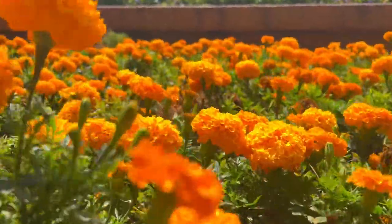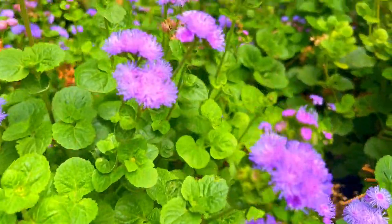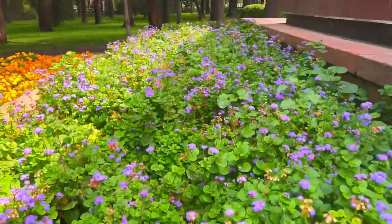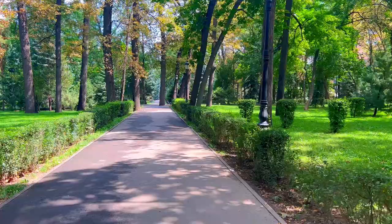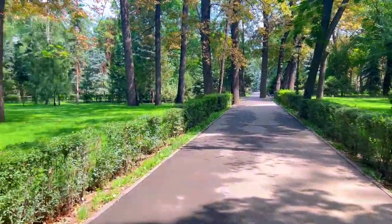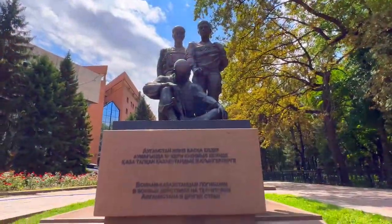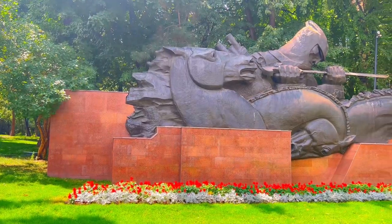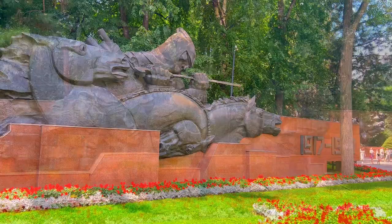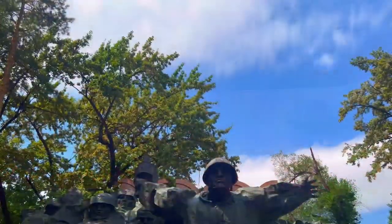The park is free to visit at any time of the day. These heroes protected Moscow during World War 2, showing Kazakhstan's strong spirit.